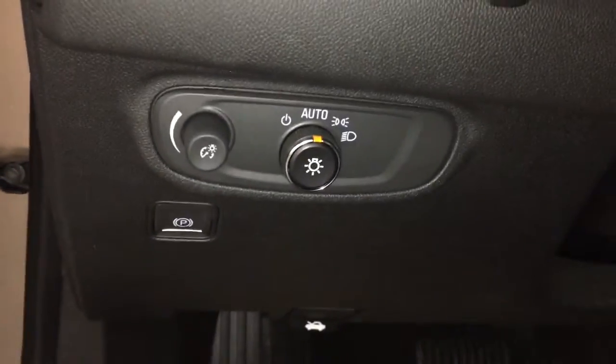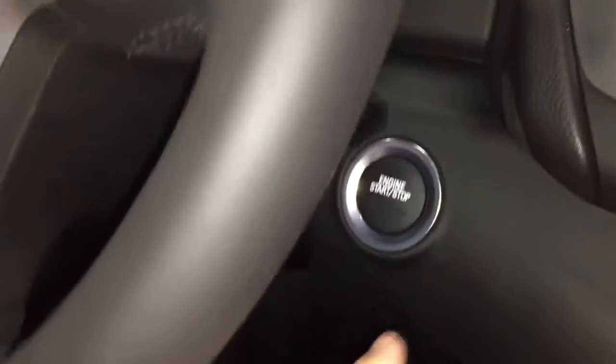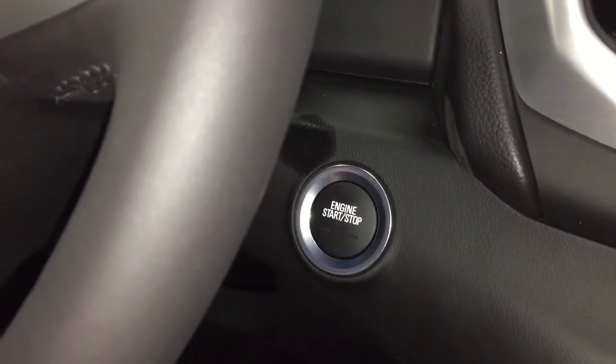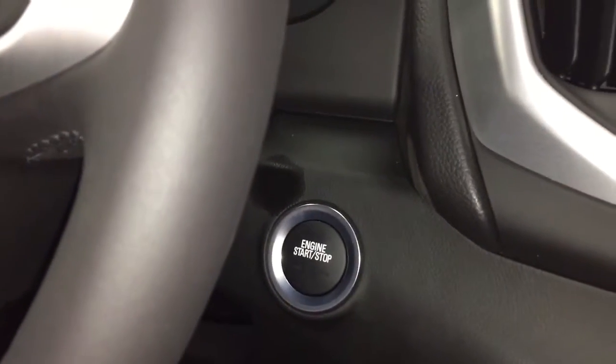Power driver adjustable seat with lumbar support. On the inside, you've got the interior lighting, and a push button start ignition, which is now pretty much standard on the Terrains, unlike the old switchblade keys you had before.